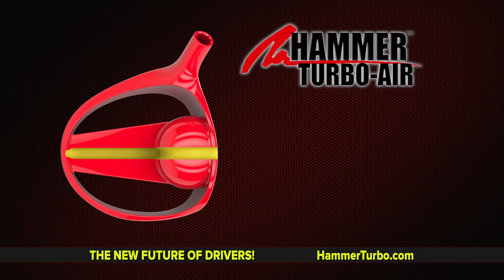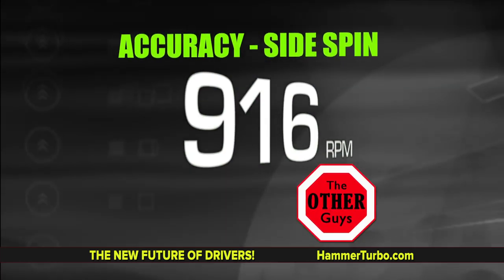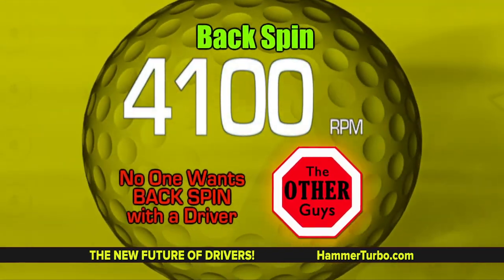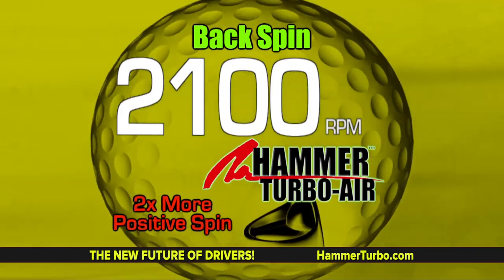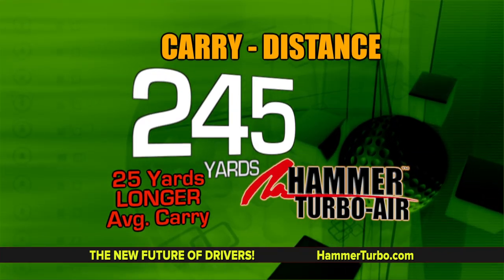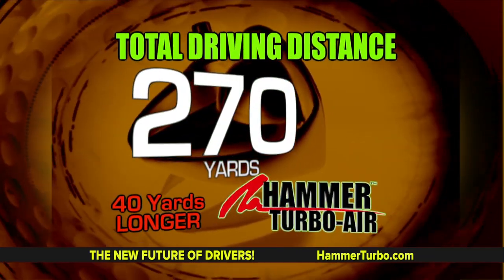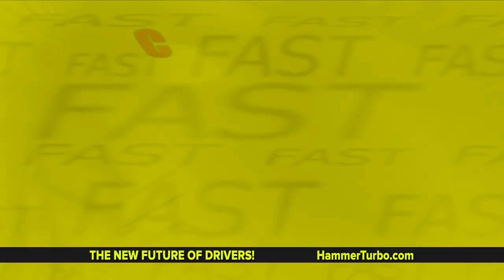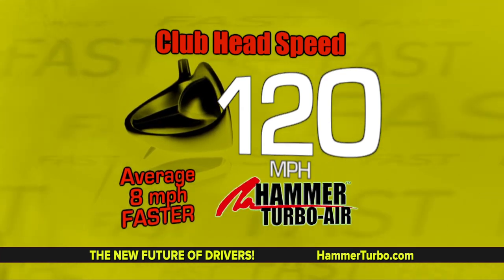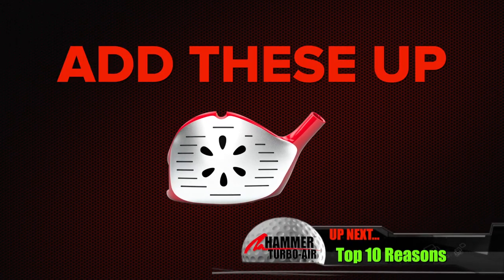It has the hardest face ever. The Hammer Turbo Air has the lowest side spin ever — three times straighter than any other driver. The Hammer Turbo Air has the lowest back spin ever, doubling your roll velocity. The Hammer Turbo Air is 25 yards longer average carry than any other traditional driver. The Hammer Turbo Air is at least 40 yards longer in total distance than all outdated traditional drivers. The Hammer Turbo Air is on average 8 miles per hour faster through the air — and for every 1 mile per hour, you get 6 more yards of distance.